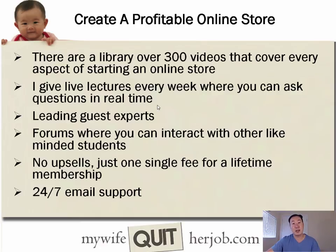I run the class for fun and I'm not out to nickel and dime you — there are no upsells whatsoever when you join, just one single fee for lifetime membership. I really enjoy teaching students and it shows in the way I run the class. Whenever you have questions, I offer 24/7 email support and will respond within 24 to 48 hours. I hope you enjoyed this lesson and I hope to see you on the inside in my full course.